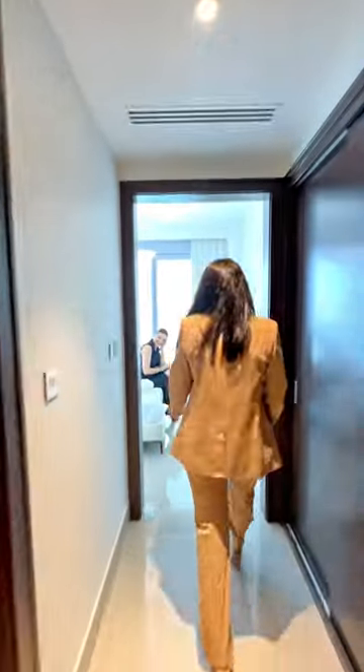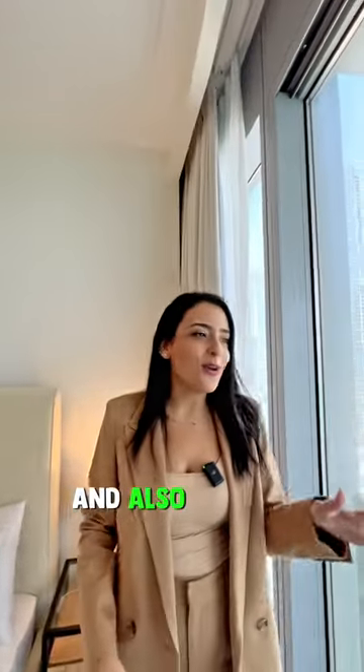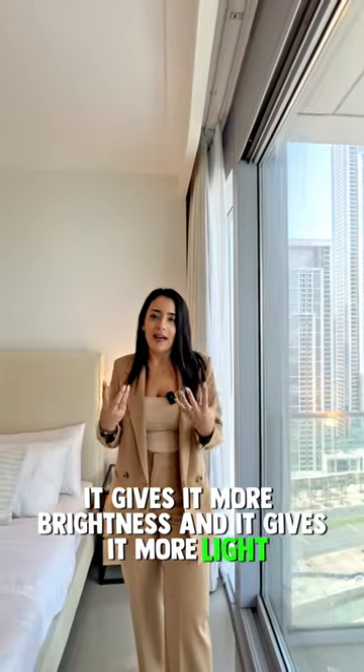And here you have the third bedroom — hi Alicia! That's the salon part. Also these big floor-to-ceiling windows give it more brightness and more light.